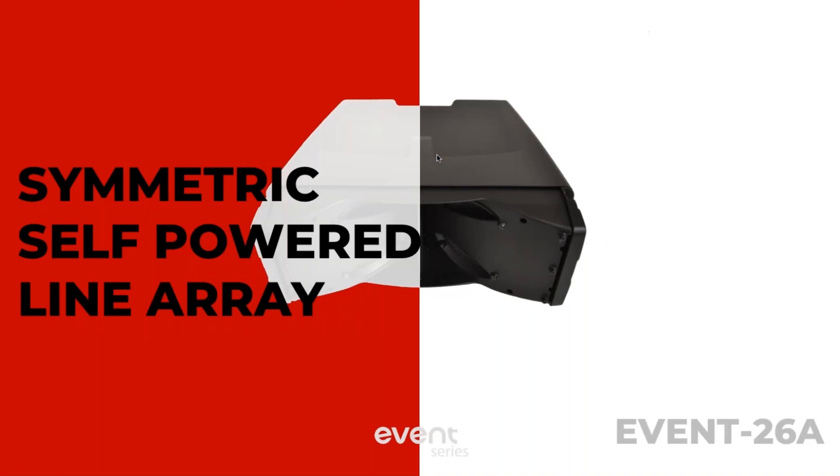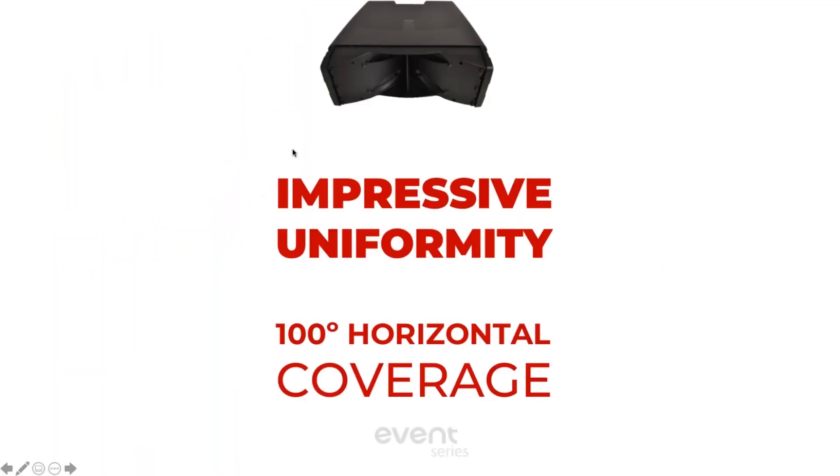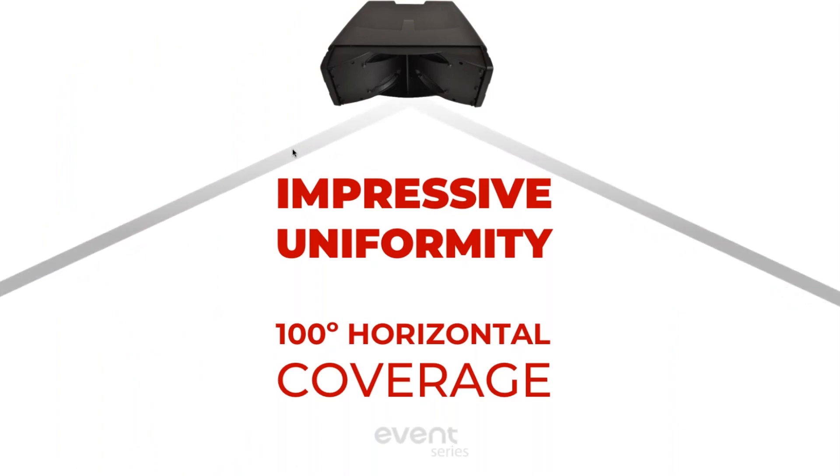The EV26A symmetric self-powered line array is very compact, very portable, and very powerful. We're using two 6.5-inch drivers for the low and low-mid frequencies, and one high-frequency driver with a 1.75-inch voice coil design. At this price point you get controlled coverage and uniform SPL — 100 degrees wide horizontal coverage, and it's 10 degrees per cabinet vertically, so stacking two, three, or four cabinets gives you 20, 30, or 40 degrees of vertical coverage.